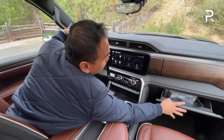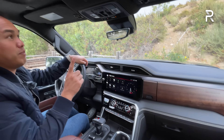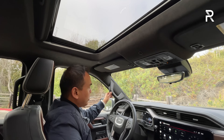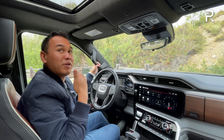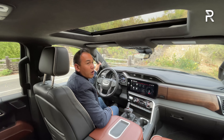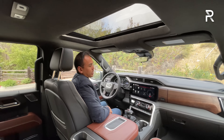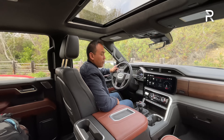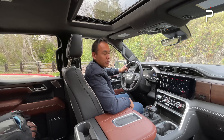Looking above, the Ultimate trim includes very nice suede Alcantara on the headliner with leather stitching on the grab handles and LED map lights. The one missing feature above is a panoramic sunroof — GMC still hasn't gotten on that bandwagon. But overall, I'm really impressed with this cabin. It's roomy, spacious, and full of the latest tech. GM's Super Cruise is one of the best in the industry. If you're looking for luxury — a Cadillac feel on the inside — this truck is definitely going to be for you.